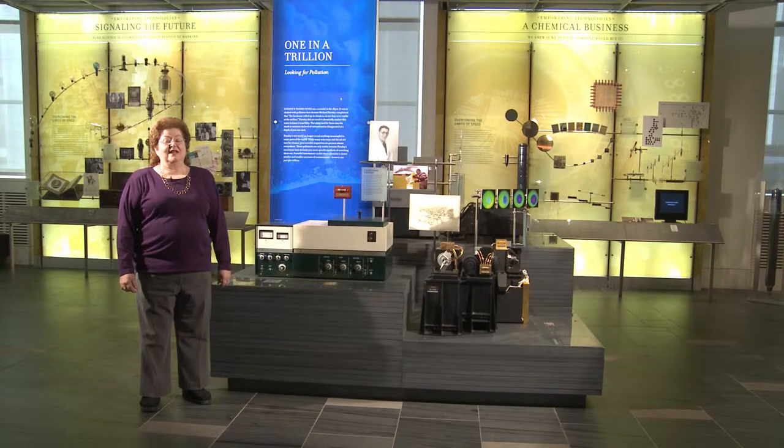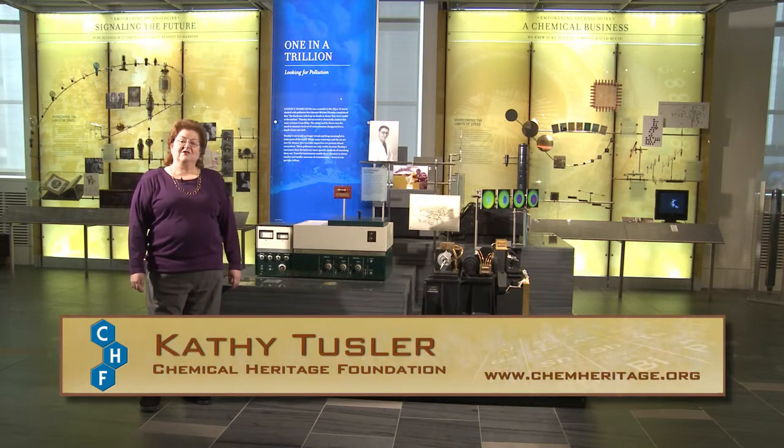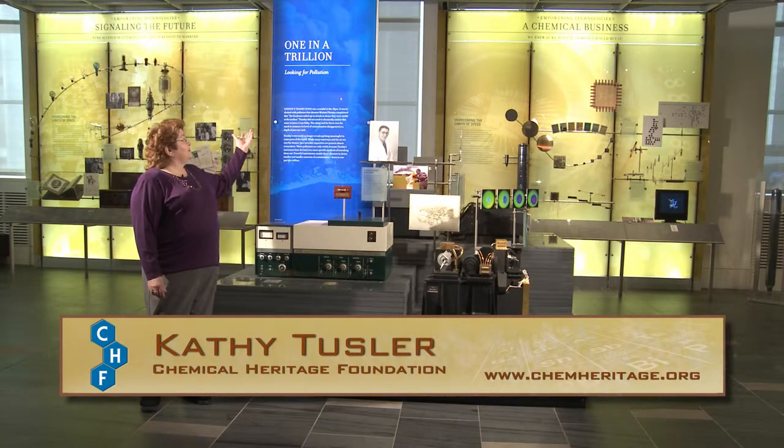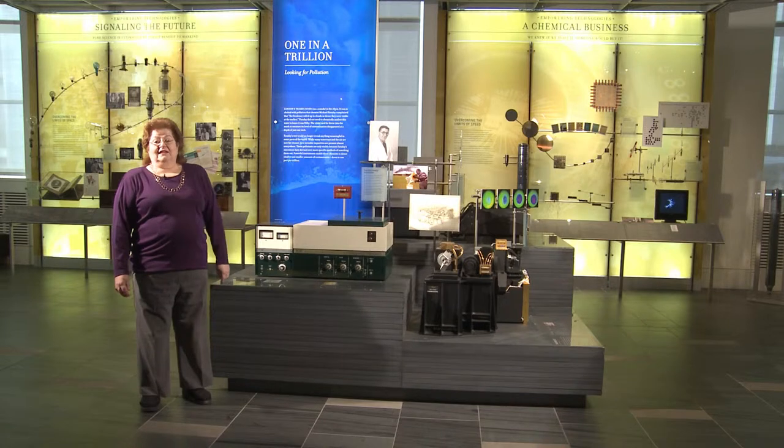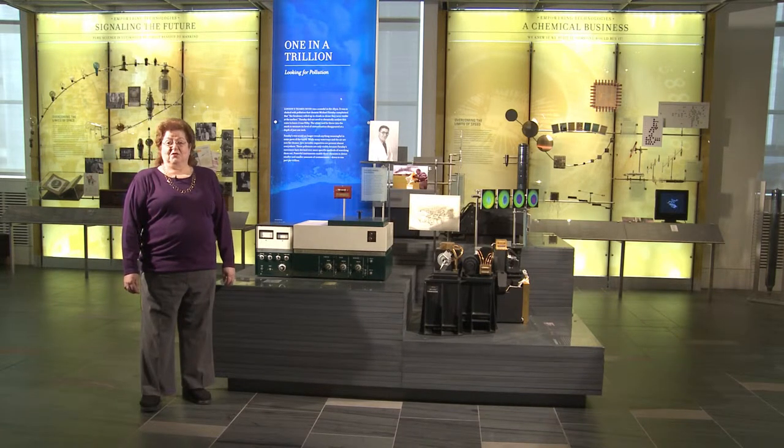Pollution — it's a dirty word and an issue that's been plaguing mankind for a couple of centuries. Hi, I'm Kathy Tussler with the Chemical Heritage Foundation, and this is 'One in a Trillion.' It's all about how man has been trying to identify and clean up the pollutants in our air and water.